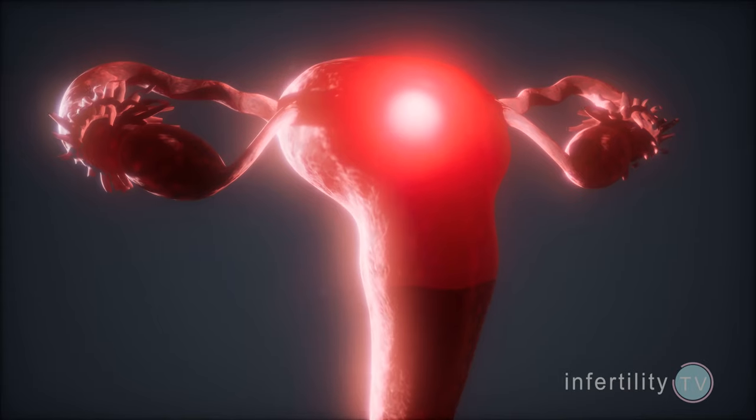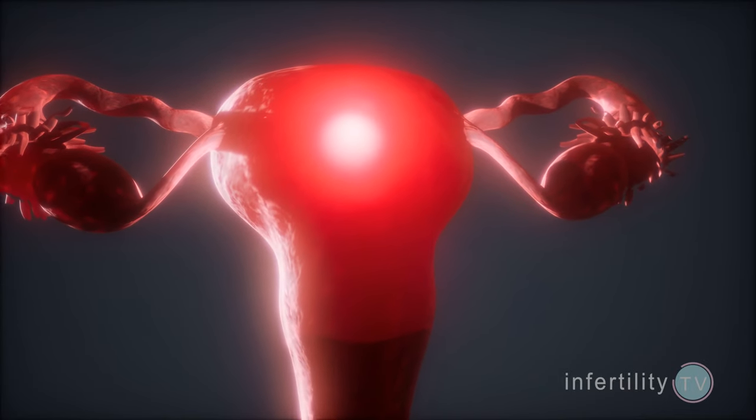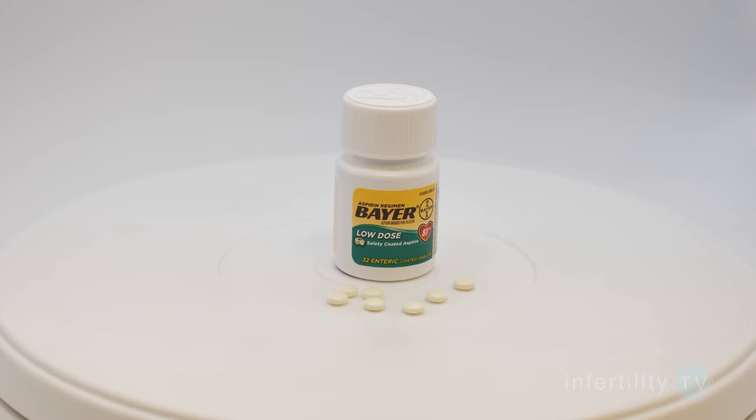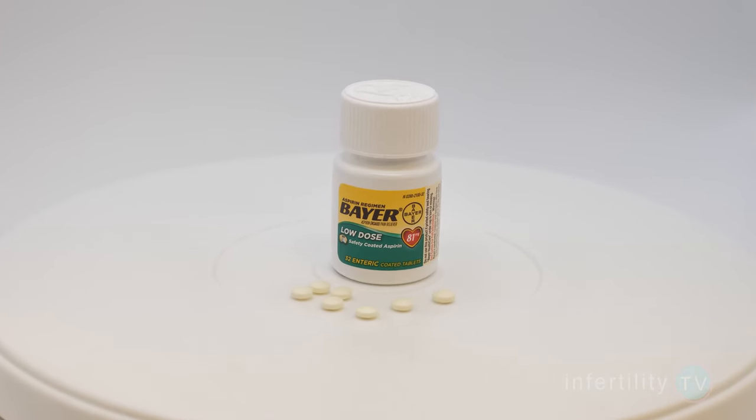Low dose aspirin. A low dose of aspirin taken every day may help improve blood flow to the uterus, but the evidence is mixed as to whether it helps improve growing the uterine lining thickness. At worst, it's easy, inexpensive, and doesn't appear to cause any harm.